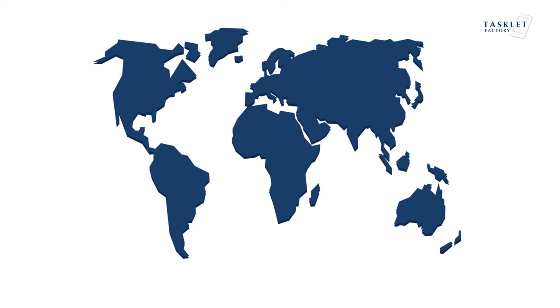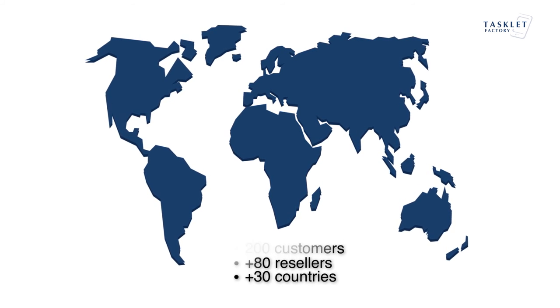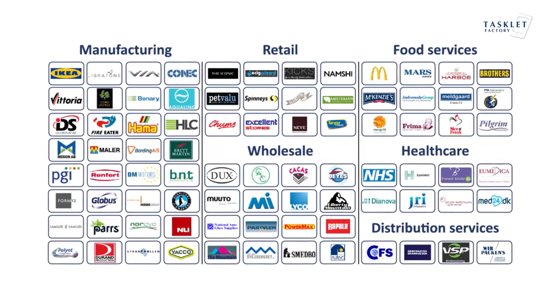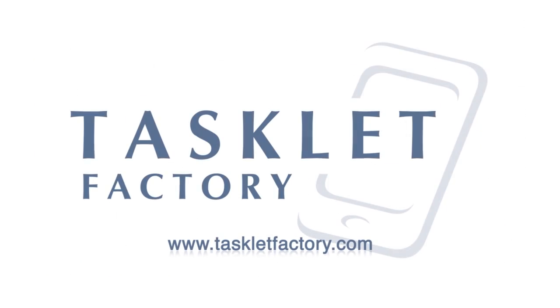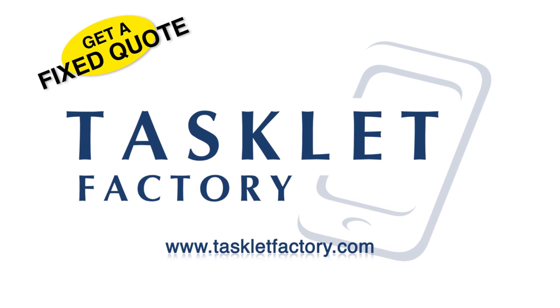Mobile WMS is sold, implemented, and supported worldwide, either through our dedicated network of Microsoft Dynamics resellers or directly. With the simple installation process required, it is possible for customers to get a fixed quote for the full mobile warehouse project very quickly. Contact Tasklet Factory to obtain more information or to watch a demo of the solution.